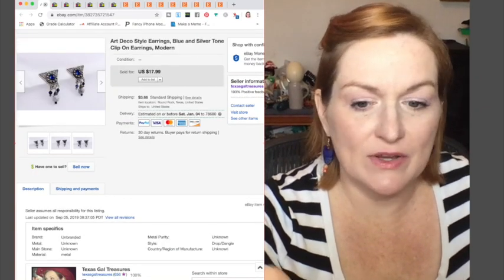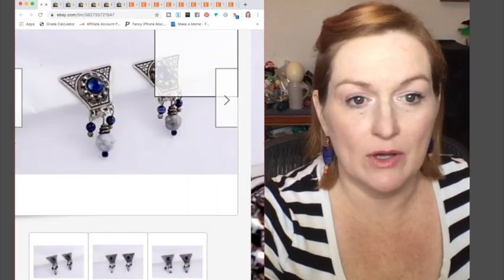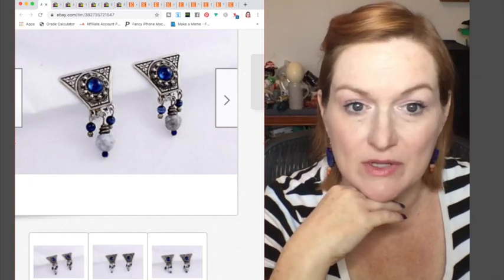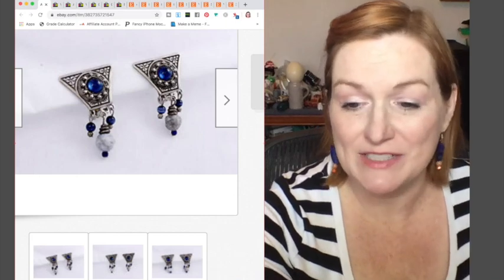These earrings I've had for a really long time. They're kind of an Art Deco style but they're clip-ons. I've actually sold a couple of pairs of clip-ons lately, which is good. These sold for $10.